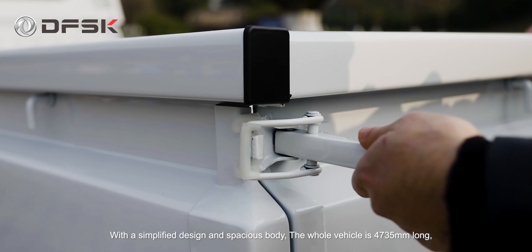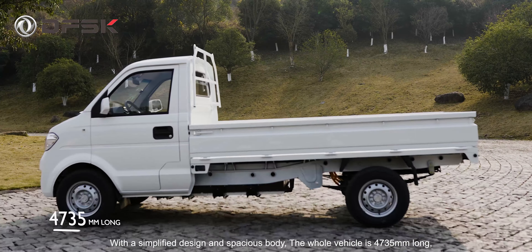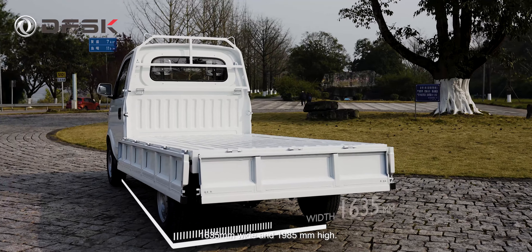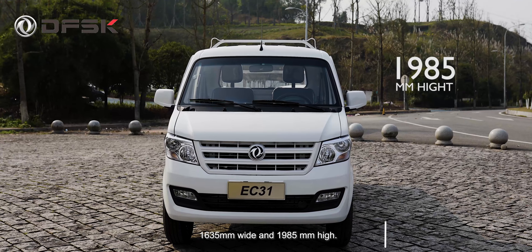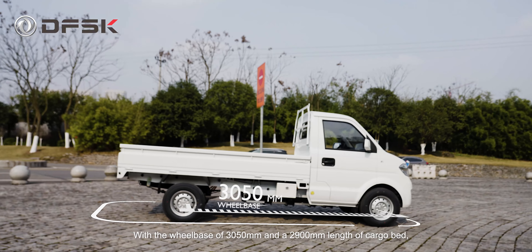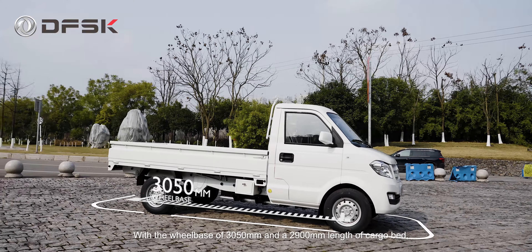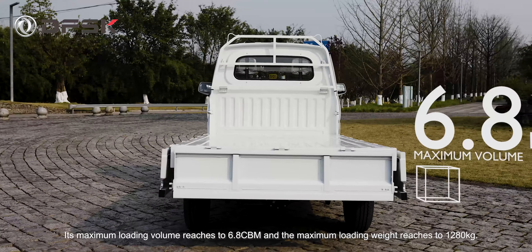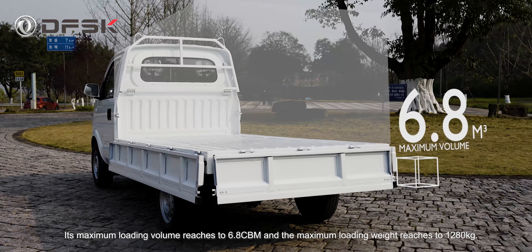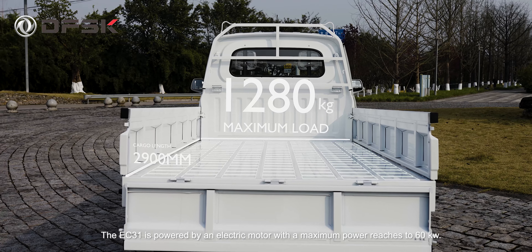With a simplified design and spacious body, the whole vehicle is 4,735 mm long, 1,635 mm wide, and 1,985 mm high. With a wheelbase of 3,050 mm and a 2,900 mm length of cargo bed, its maximum loading volume reaches 6.8 cubic meters and the maximum loading weight reaches 1,280 kg.